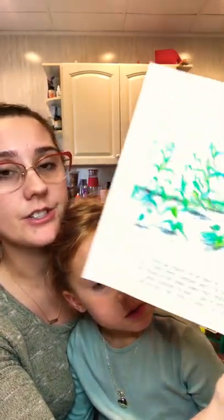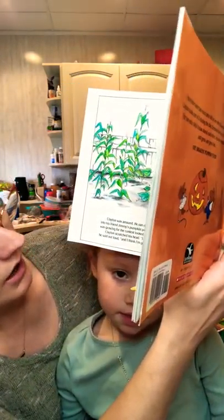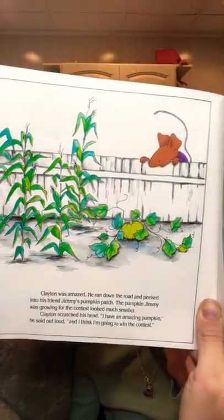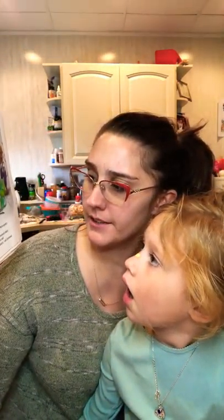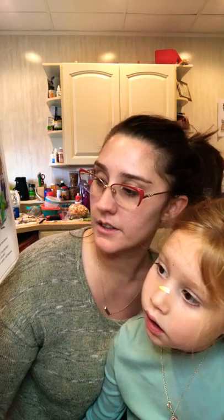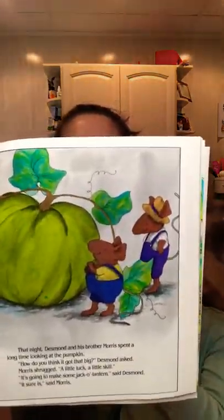Clayton was amazed. He ran down the road and peeked into his friend Jimmy's pumpkin patch. The pumpkin Jimmy was growing for the contest looked much smaller. Clayton scratched his head. 'I have an amazing pumpkin,' he said out loud, 'and I think I'm going to win the contest. Jimmy won't.' That night Desmond and his brother Morris spent a long time looking at the pumpkin. Morris shrugged: 'Maybe a little bit of luck. A little skill.' 'It's going to make some jack-o-lantern,' said Desmond. 'It sure is,' said Morris.